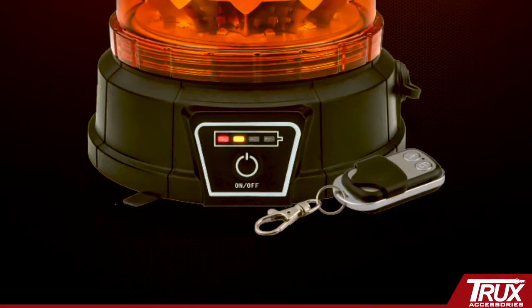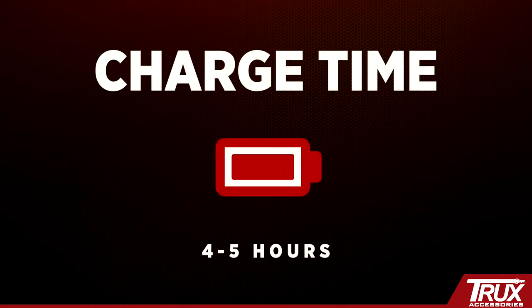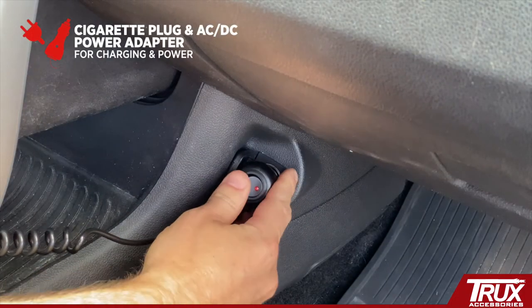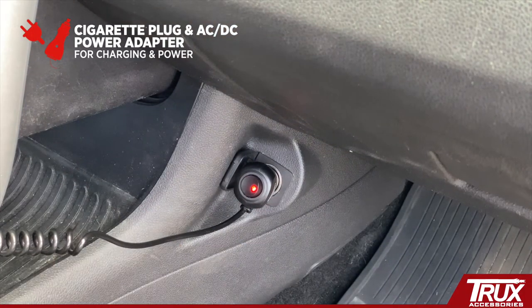The indicator on the front provides battery life information, and the beacon will last up to 12 hours. Charge time is four to five hours, which leaves you with little to no downtime, because the light will still function when plugged into an AC or DC adapter — both of which are provided.